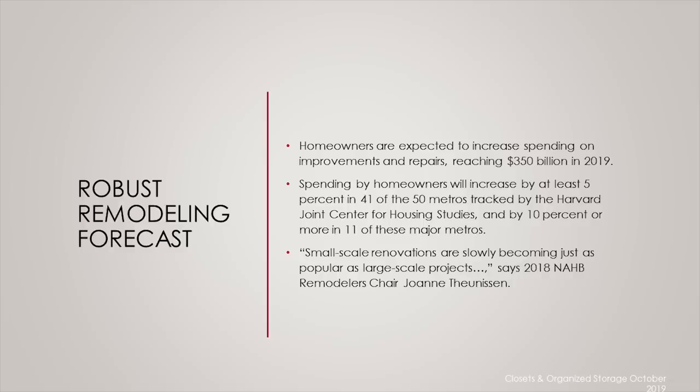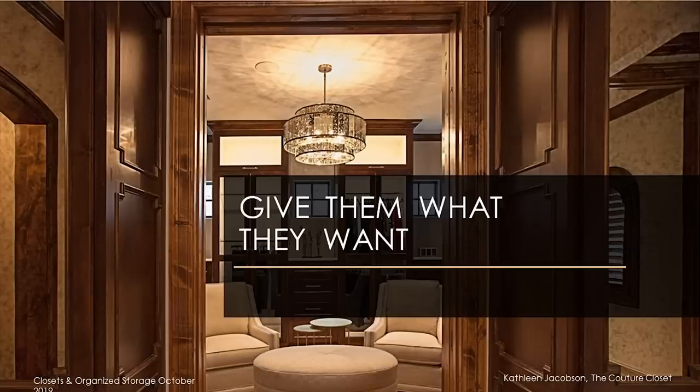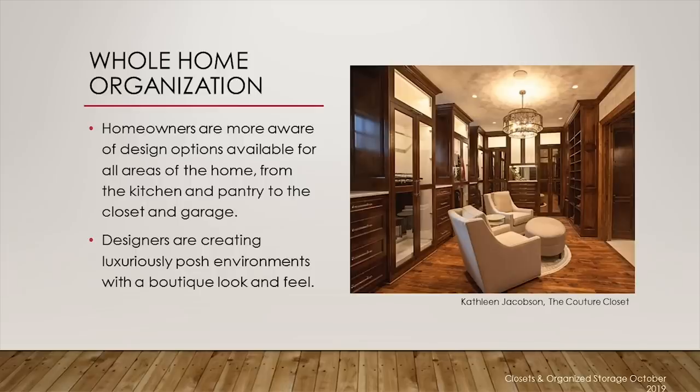Now is the perfect time to attract new customers and apply some of the latest trends, specifically in color, lighting, multifunctional spaces, and technology. What do homeowners want? Organization. They want to be organized in every aspect of their lives. They want a calm oasis and a peaceful place from their very busy lifestyles, and they want that organization across the entire home. They are increasingly aware of design options available due to the rise of celebrity designers like Lisa Adams from L.A. Closet Design, design shows on HGTV, and there seem to be new shows coming out all the time.